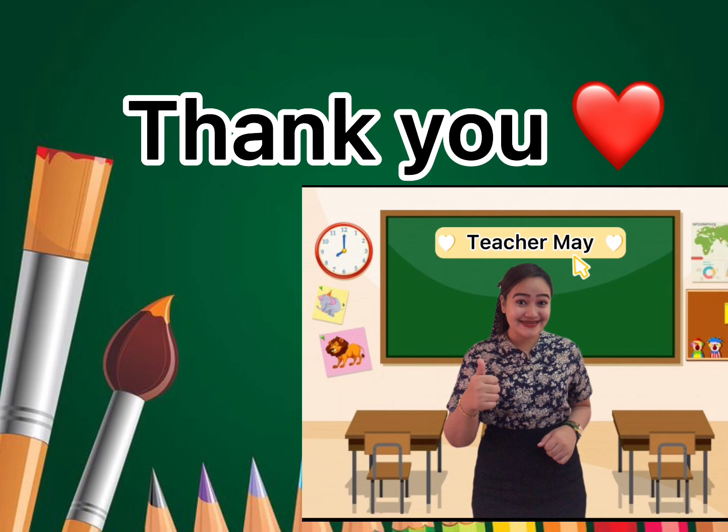That's all for today, class. Thank you, Teacher May. See you again next time. Have a nice day and good luck to you. Bye-bye!